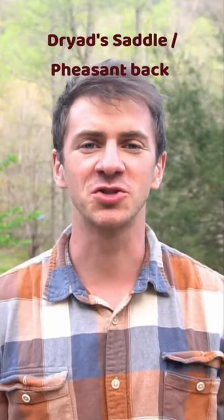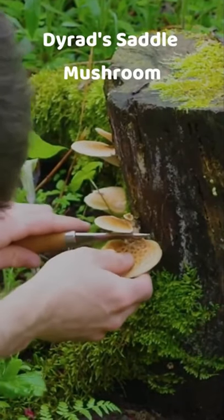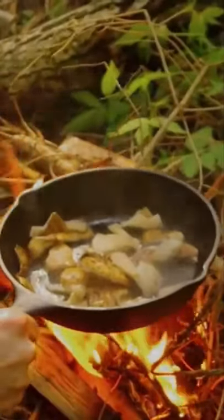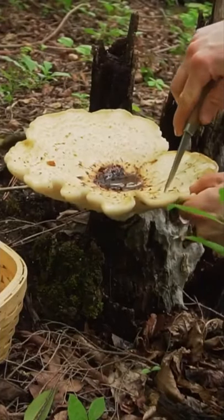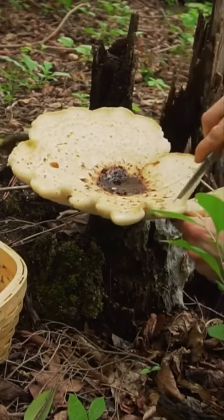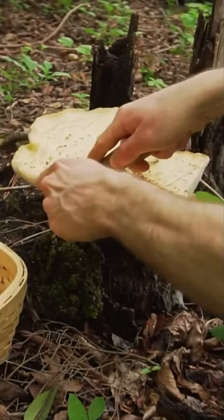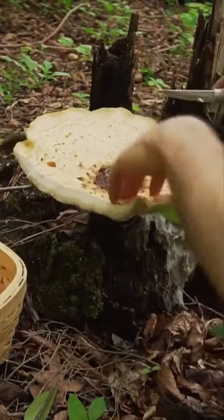Dryad saddle is an edible mushroom often overlooked in springtime. It has a strange watermelon-cucumber taste, different from any other mushroom I've found. You find it growing in springtime on hardwood stumps and logs, particularly tulip poplar and elm. It's a polypore easily ID'd by its dark scales. Collect it when young and tender as it gets chewy with age — on older specimens, cut around the edges since the outer rim is more tender than the center.